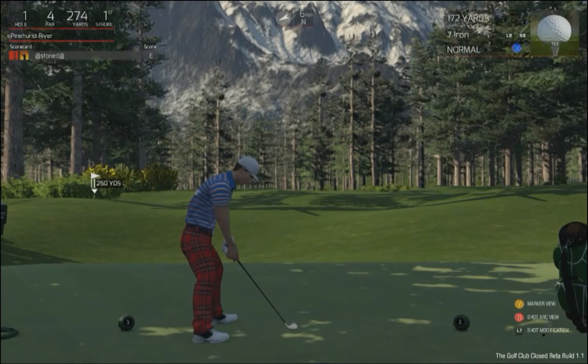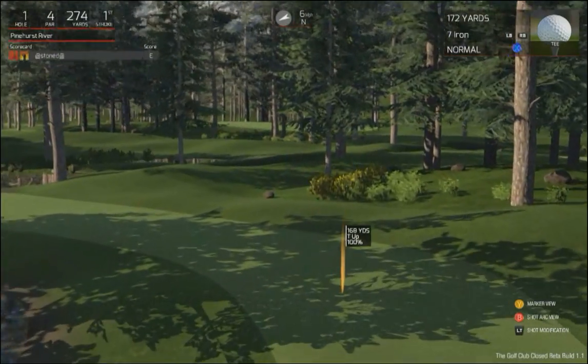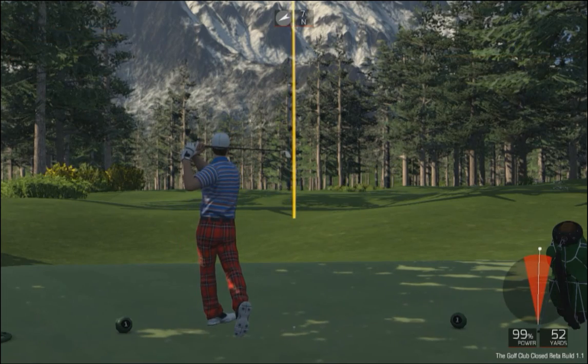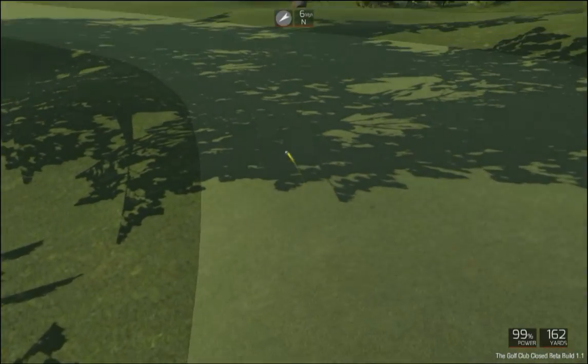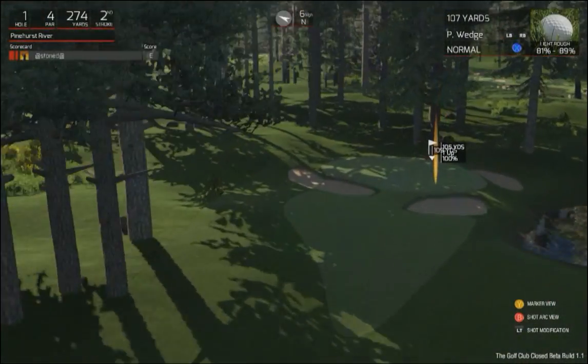Hello there and welcome to this first hole, par 4. Let's see what we can do out there. It's looking good — I stand corrected, it's the deep stuff for you.